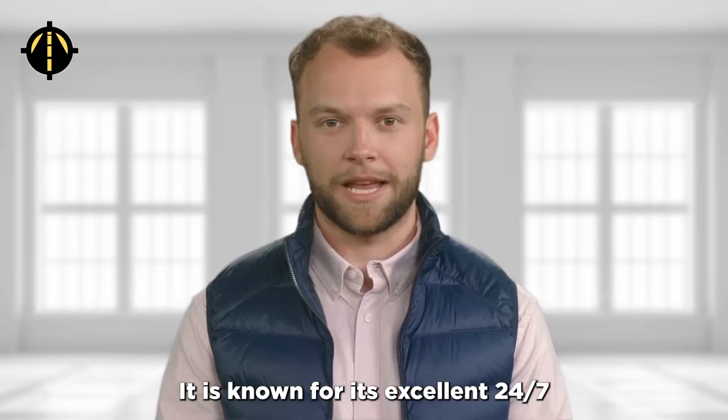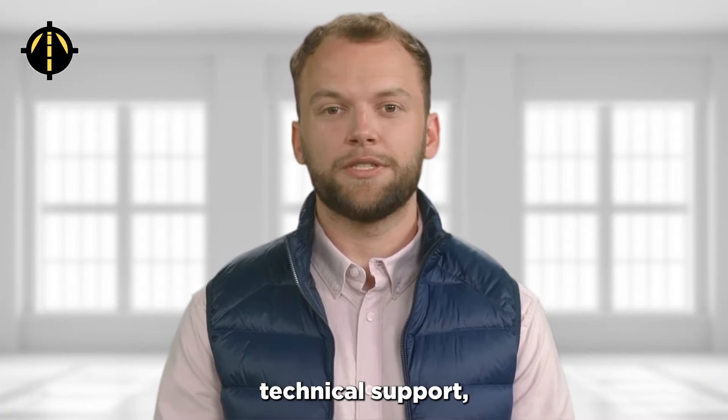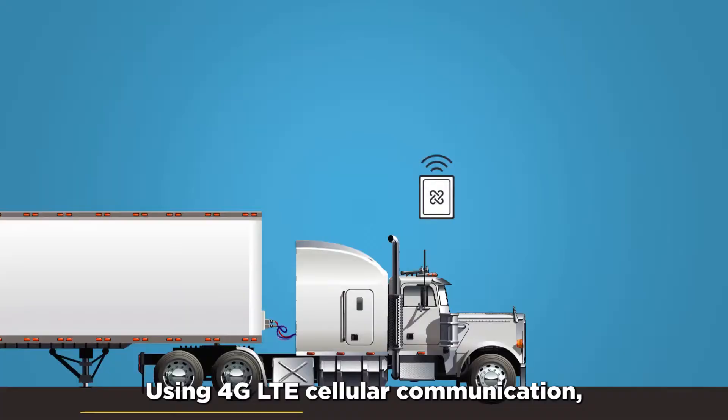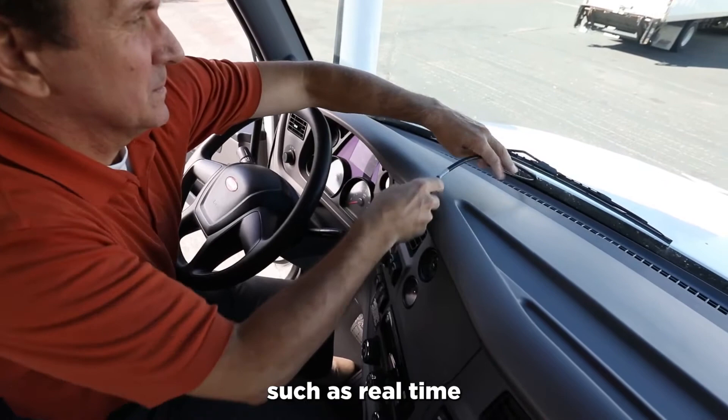Top-rated for best customer service and fleet communication is PeopleNet. It is known for its excellent 24-7 customer service, with a team of experienced representatives available to answer questions and provide technical support, making it a reliable option for trucking companies and commercial fleets. Using 4G LTE cellular communication, it provides reliable and fast data transmissions along with features such as real-time monitoring and messaging between drivers and fleet managers to improve communication and collaboration.